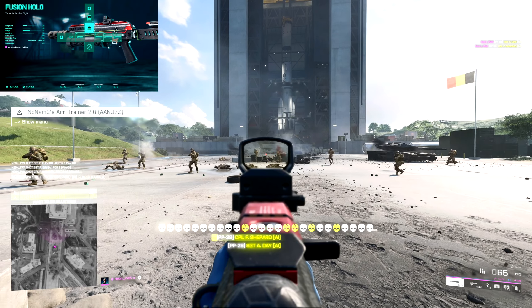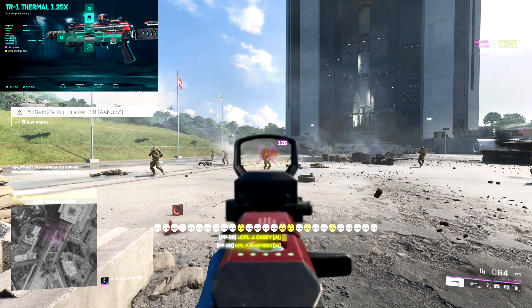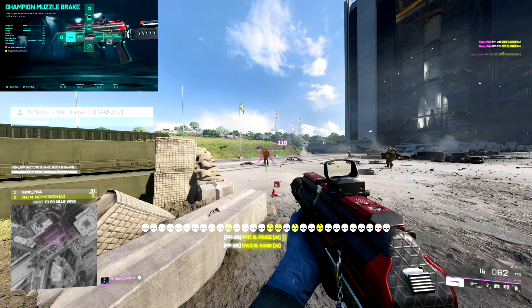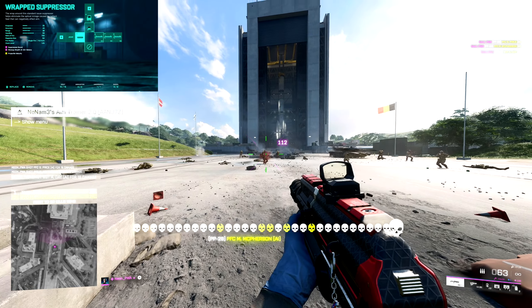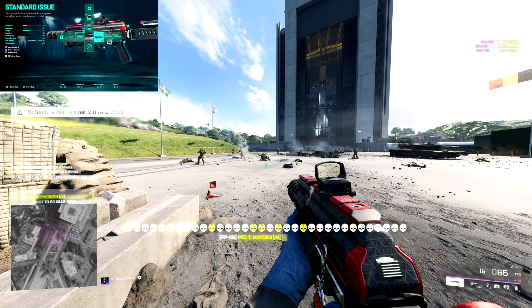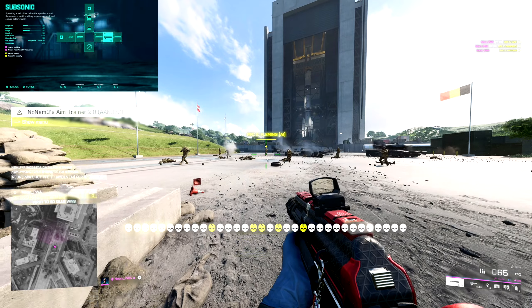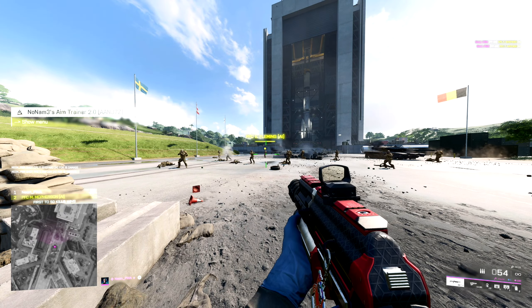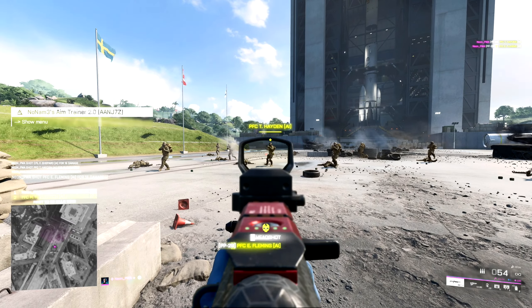For the PP29 setup, I'm going with the standard dot sight — I use the thermal sometimes, which is really good for visibility. I'm using the wrap suppressor and the champion muzzle brake, a really good combo. The wrap suppressor is great for flanks. For my magazine, I'm using the standard issue, subsonic, and high powered. You need to be using the PP29 — it's a really good SMG.